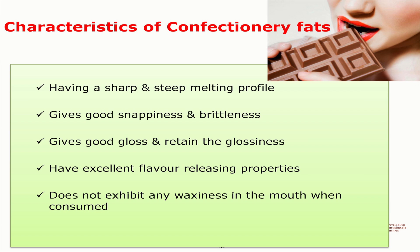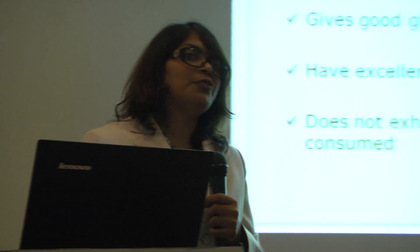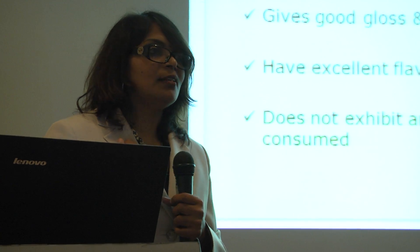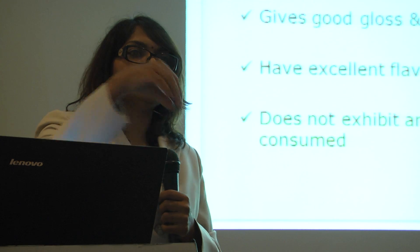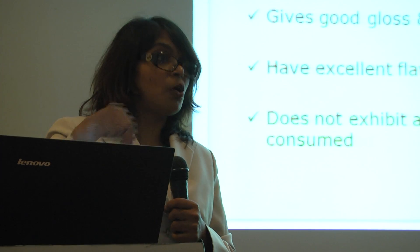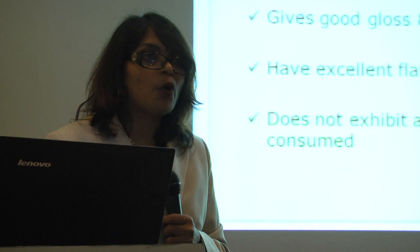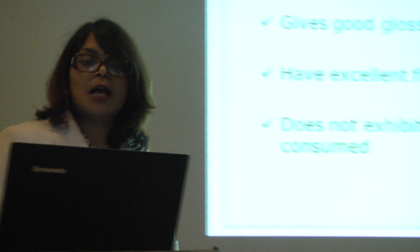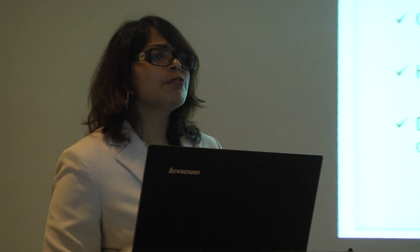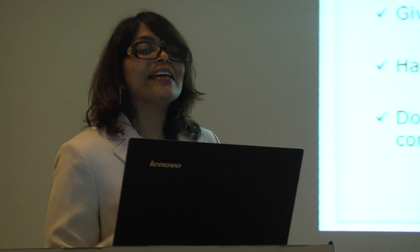It cannot be too hard or too soft, and it should give good glossiness and be shiny on top. Some chocolates, if you see them faded, what will be the perception as a consumer? We'll be thinking that it's already spoiled. Sometimes we even have a blooming effect, where water comes out from the chocolate and you can see a lot of white spots on top. That is actually because of the chocolate bloom problem — it's not spoiled, it's because the formulation of the chocolate itself is not right. And of course, any chocolates or confectionery fats should have excellent flavour release.